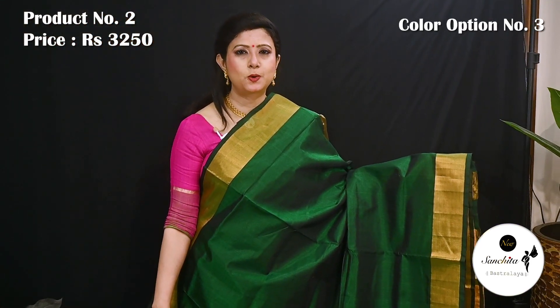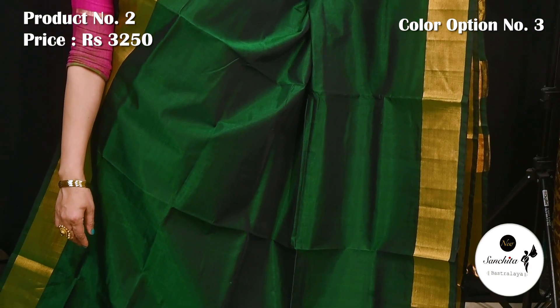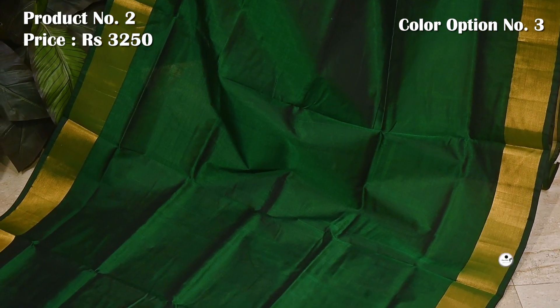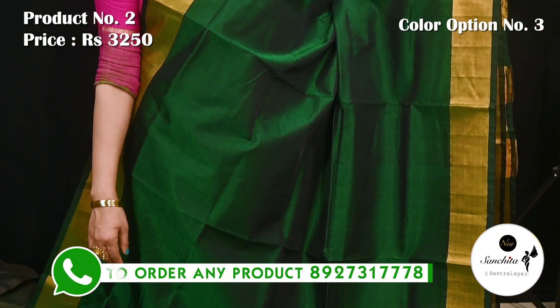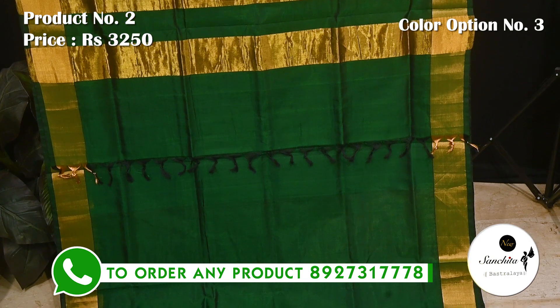Bottle green with gold zari. Pallu is defined with gold zari lines. This saree has a running blouse piece.